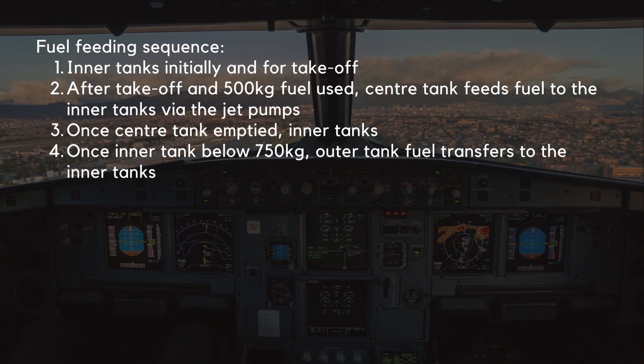Let's take a look at the fuel feeding sequence. The inner tanks feed the engines initially and for takeoff. After takeoff and 500 kg of fuel has been used, the center tank feeds fuel to the inner tanks via the jet pumps to use up the center fuel. Once the center tank has emptied, the inner tanks take back over. Then once a sensor detects the fuel level in an inner tank has fallen below 750 kg, it opens a symmetrical pair of electric transfer valves, one for each wing, and the outer tank fuel transfers to the inner tanks to be used. The logic is fairly similar, except that the center tank is not able to directly feed the engines.